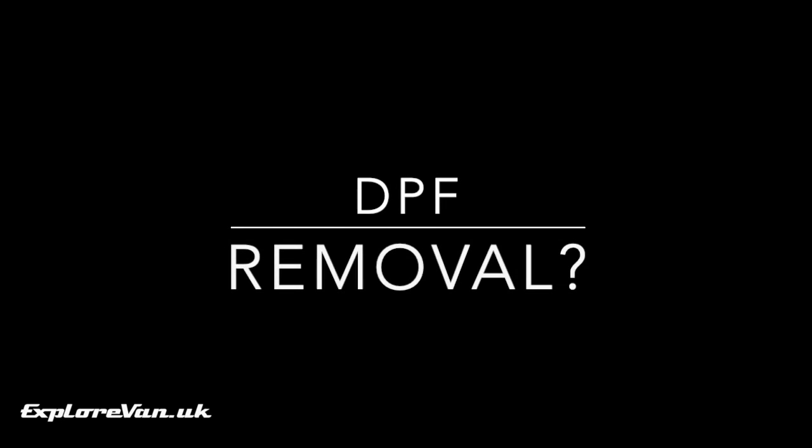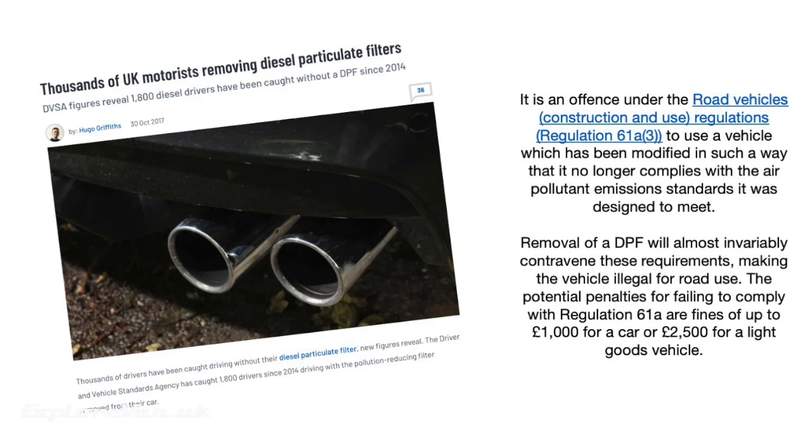Some people will recommend removing the DPF and having the ECU remapped. Whilst this is an option, it's worth noting that since May 2018 stricter MOT rules increase the risk of this being picked up on an MOT and causing a failure. It's also an offence under the Road Vehicles Construction and Use Regulations to use a vehicle which has been modified in such a way that it no longer complies with the air pollutant emission standards it was designed to meet.